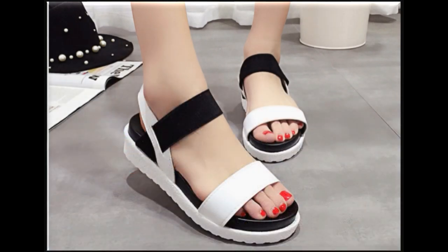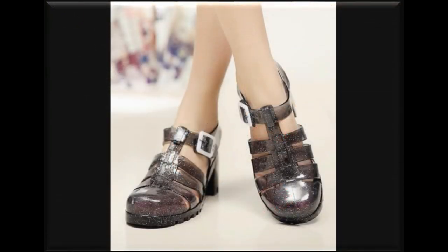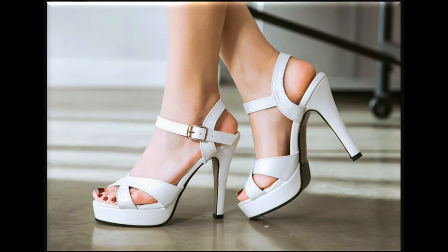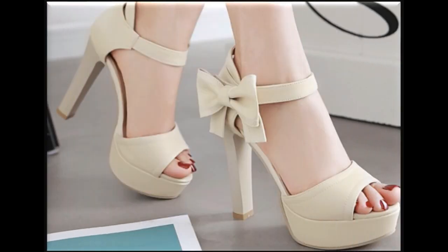These sandals are very preferable by ladies for walking. Transparent and jelly material sandals are also in fashion. This heel is very attractive and can be used for formal wear, and such heels are also good for office wear.